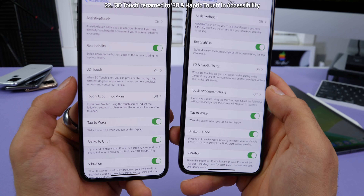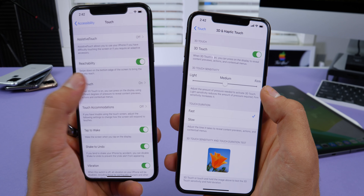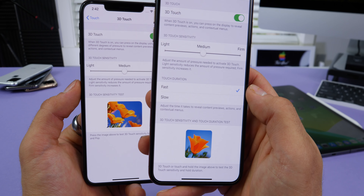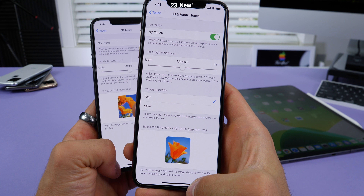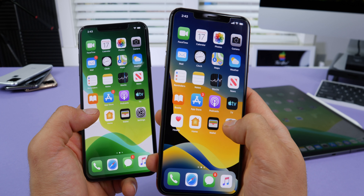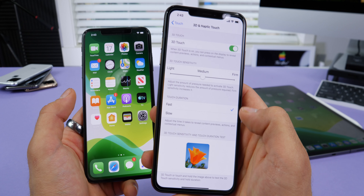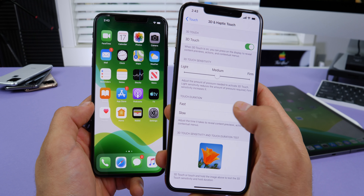In Accessibility Settings, under Touch settings, 3D Touch is now called '3D and Haptic Touch.' Jumping into that, there's a new section for touch duration — and that's where the changes are coming in iOS 13 beta 4, explaining why you don't have to press as long for 3D touch on the home screen; it's now instant. If you want to revert to the slower behavior, you can select 'Slow.'